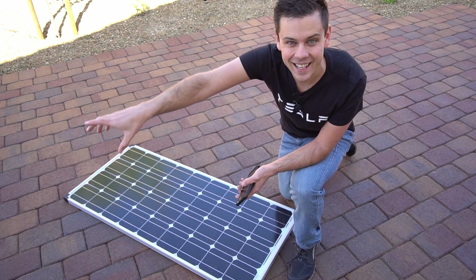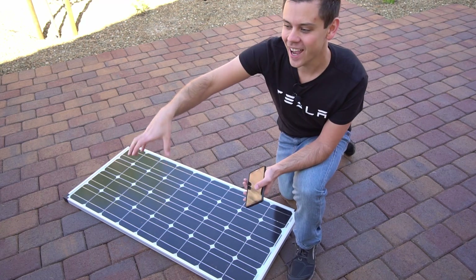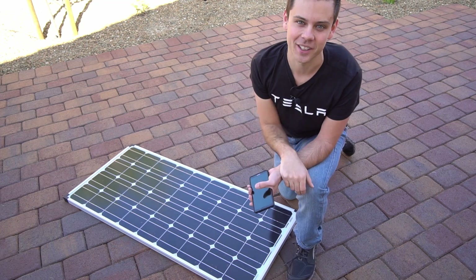That future setup will have 18 kilowatt hours of storage, so I can't wait to show you guys. Anyway, I hope you like this video — talk to you later, bye.